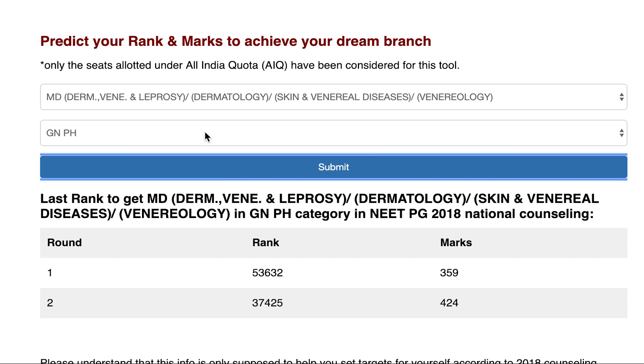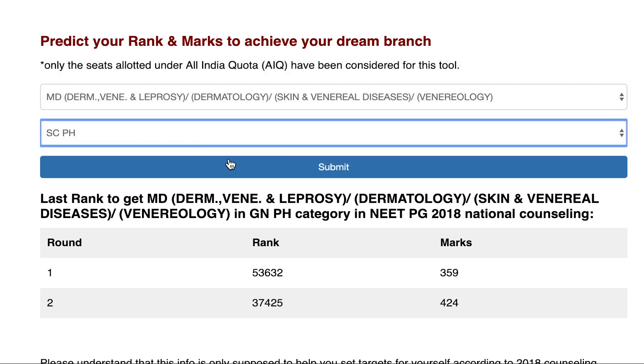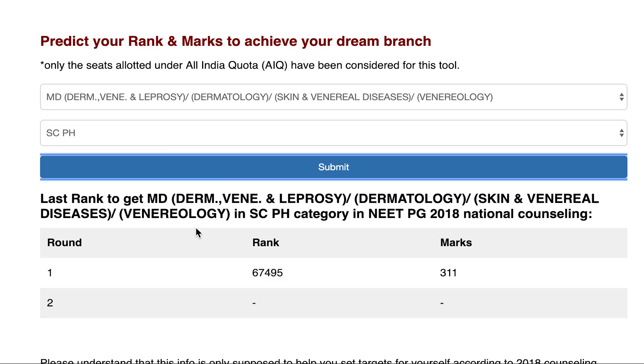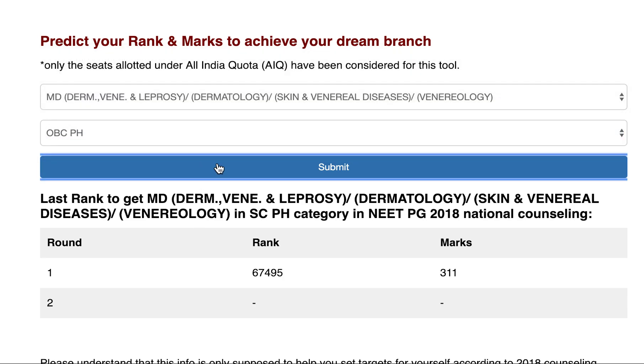For SC Physical Handicap, the last seat allotted in Round 1 was at rank 67,495 with 311 marks. For OBC Physical Handicap, there are no seats allotted.